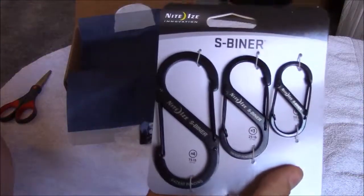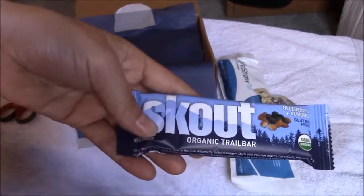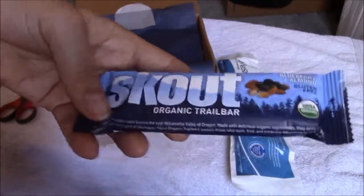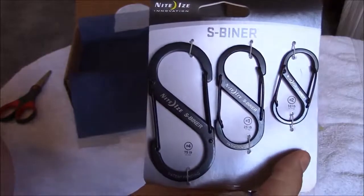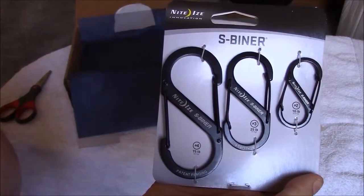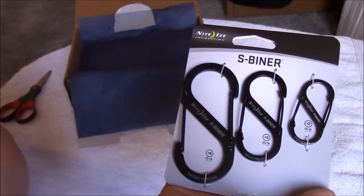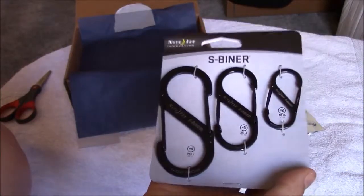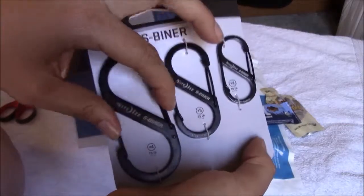The Knightsbridge S-binder 3-pack retails for $8.00. All the usefulness of a single gate carabiner binder times two — hold, secure, and connect everything from house keys to technical gear. There are three different sizes and those seem to be very useful.